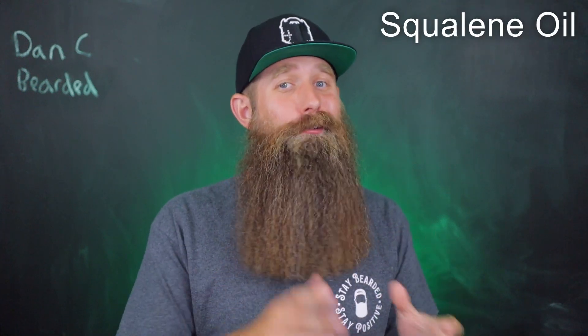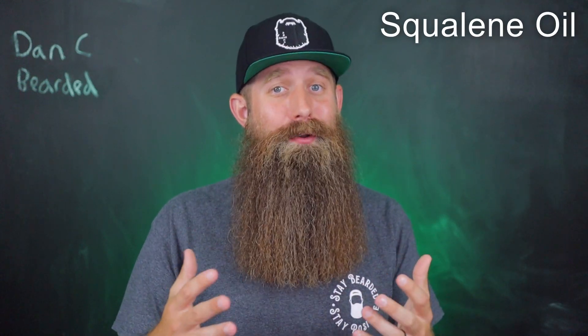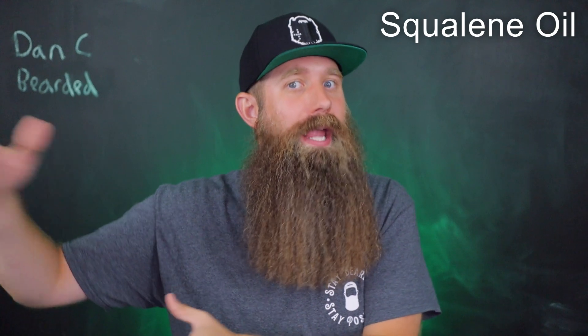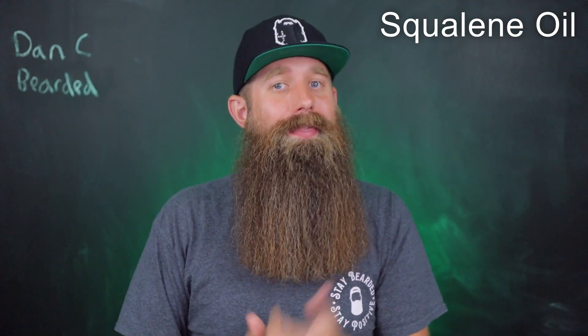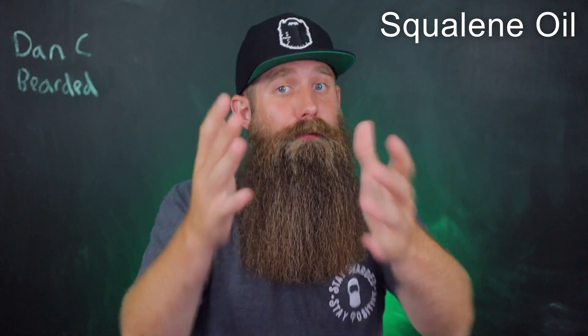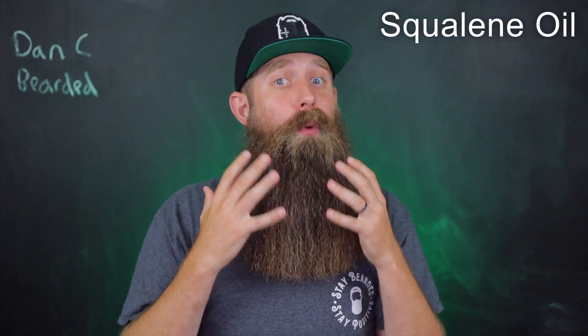Squalene oil is naturally occurring and is actually produced by humans. It is found in our sebum oil, even though it kind of goes down as we get older, which is unfortunate. That sebum oil is the oil that makes your head hair greasy, and for my facial fur friends out there, it's the oil we wish we had more of in our beard.